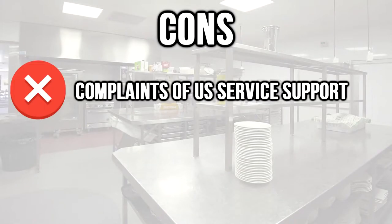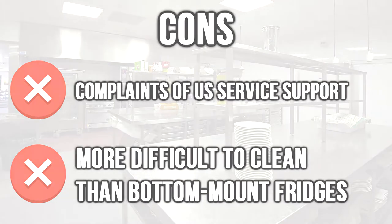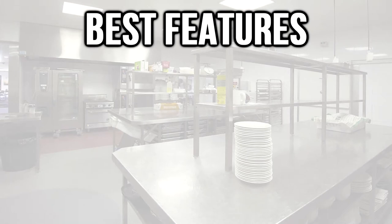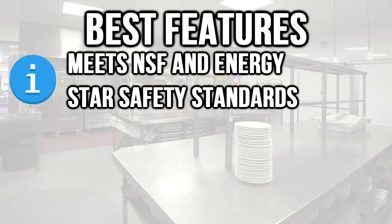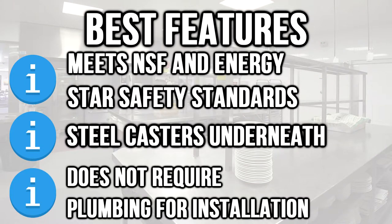Cons: complaints of US service support, and more difficult to clean than bottom-mount fridges. Best features: meets NSF and ENERGY STAR safety standards, steel casters underneath for easy movement, and does not require plumbing for installation.